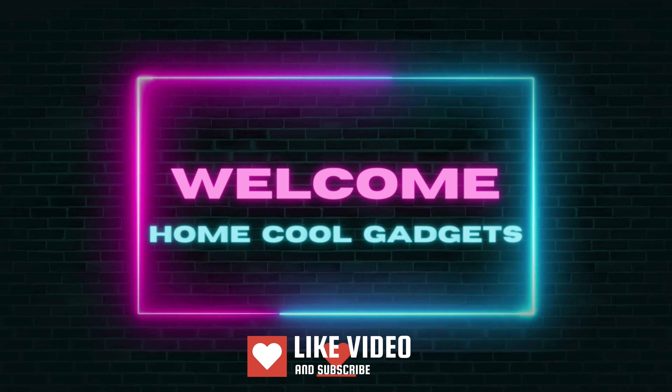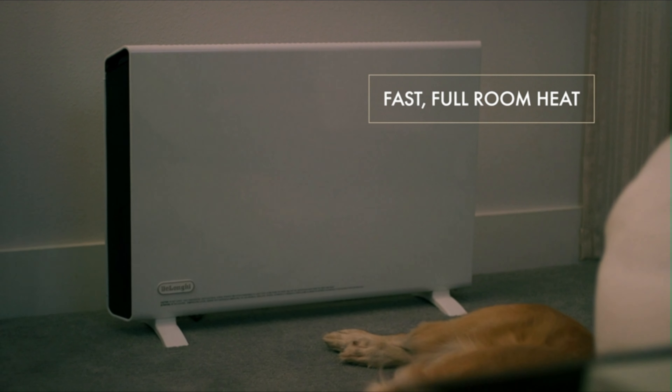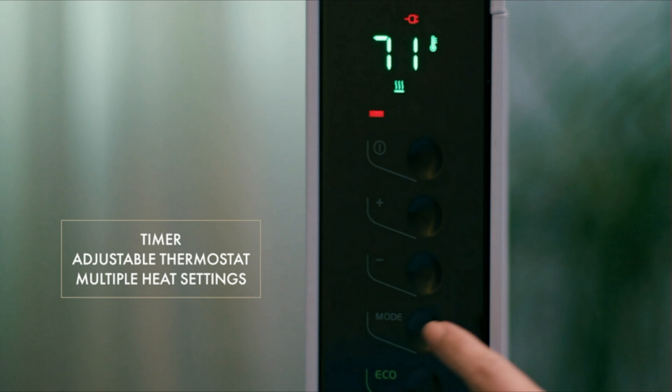Welcome to the Home Cool Gadgets channel, where you can find the latest gadgets that came in the market. If you're seeking a heating solution that's not only efficient but also sleek and space-saving, you're in the right place.